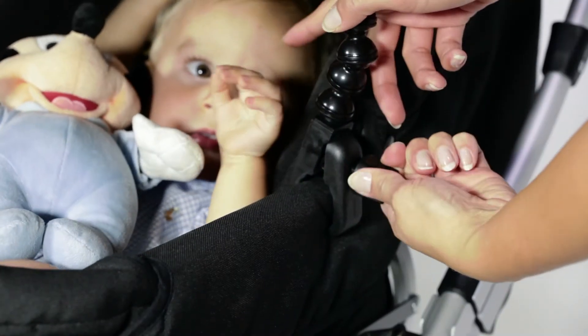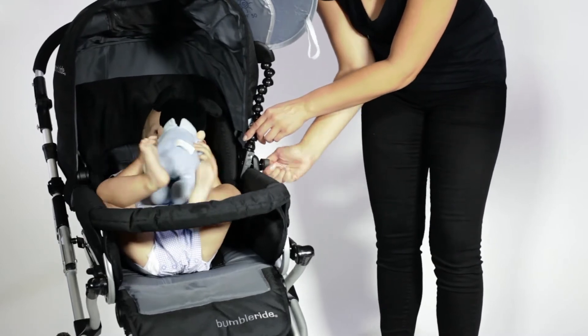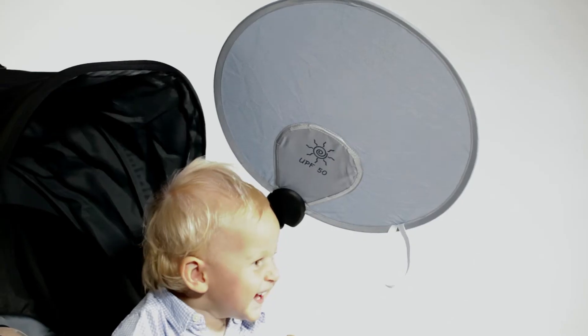The universal clamp has a precision knob that attaches easily to all strollers without the use of tools. Its flexible arm allows for quick and easy adjusting. The unique support rod is strong, keeping it in place in windy conditions.